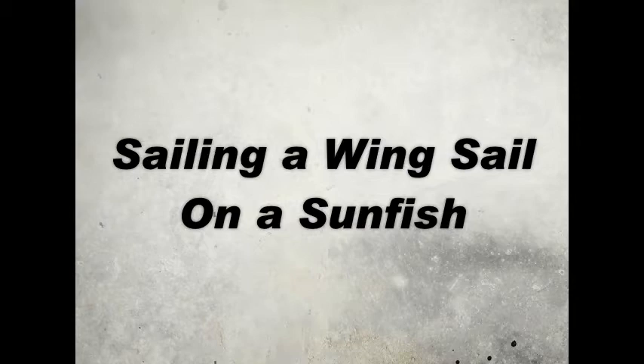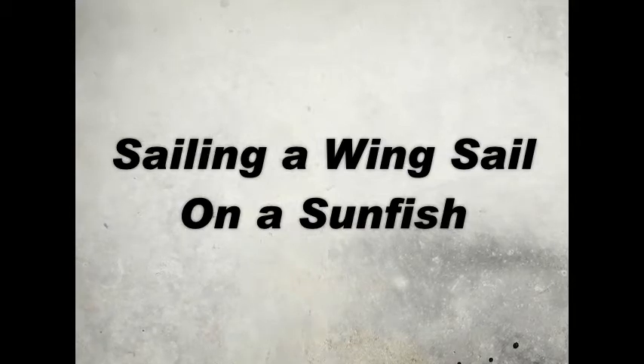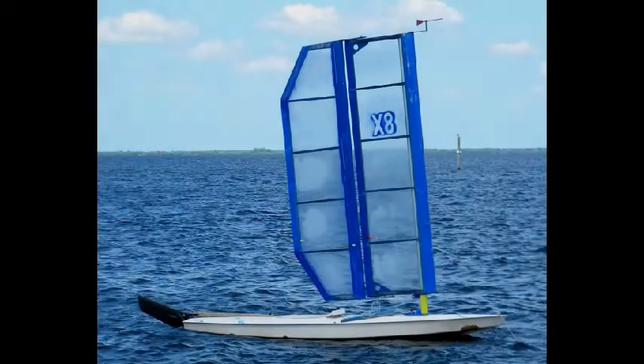Sailing a wing sail in a sunfish. This is a short video showing a couple of good sunfish sailors going head-to-head.